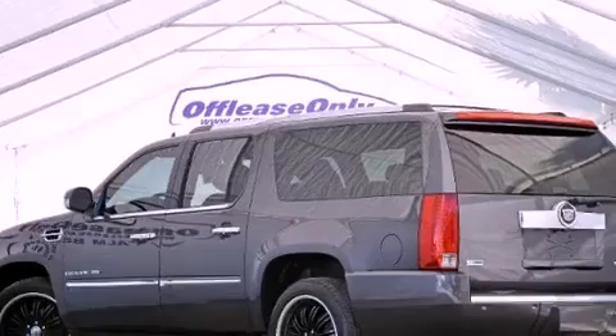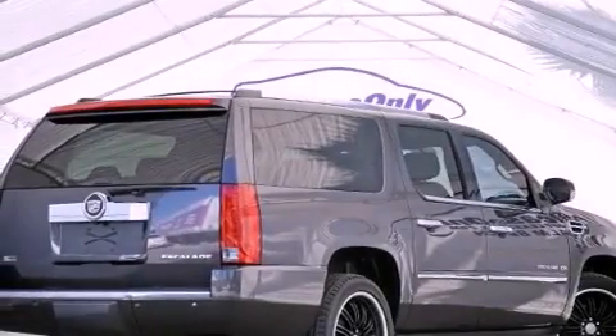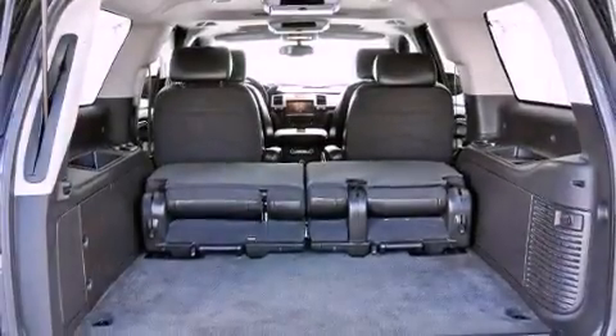Its top features include an air suspension, a limited-slip differential, a sunroof, 10 perfectly positioned speakers, XM satellite radio, and a tire pressure monitoring system. The following features are also included.